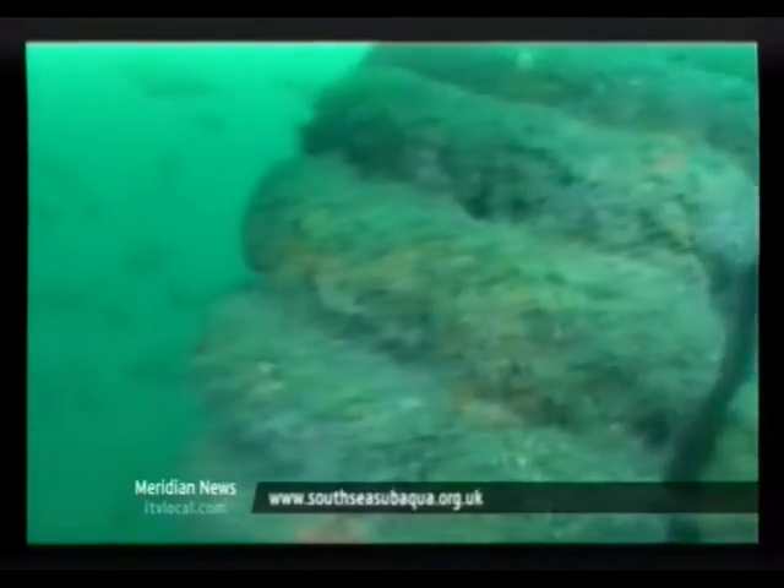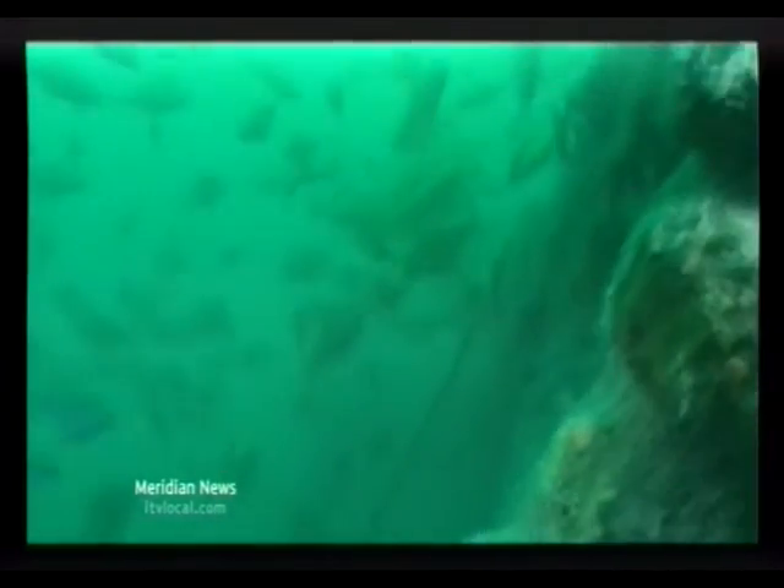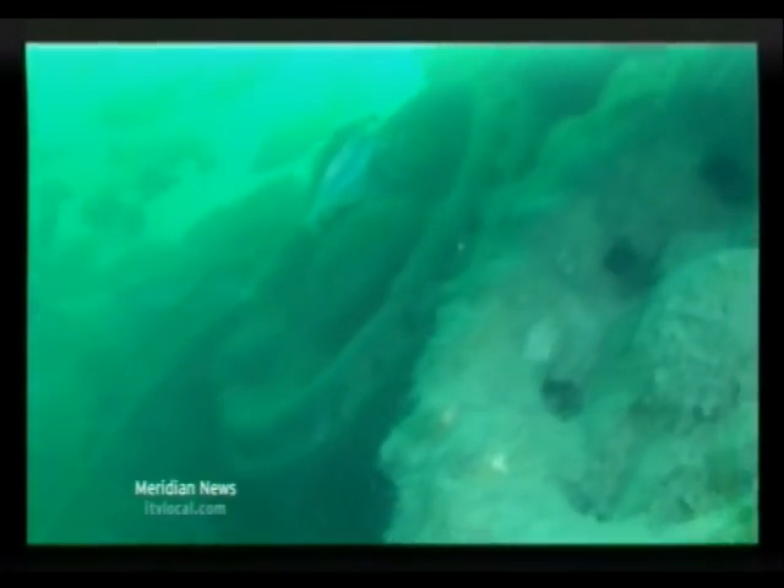If you have any clues to help with this underwater mystery, please contact Alison via www.southseasubaqua.org.uk. Rachel Healy for Meridian News.